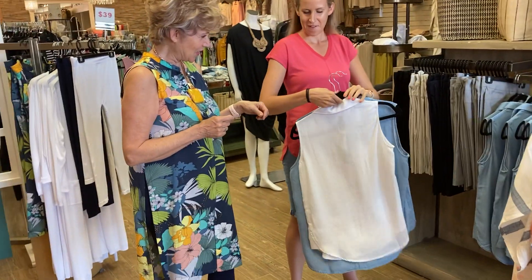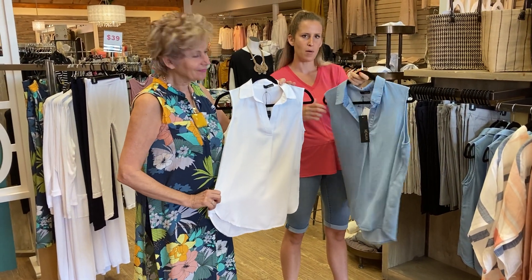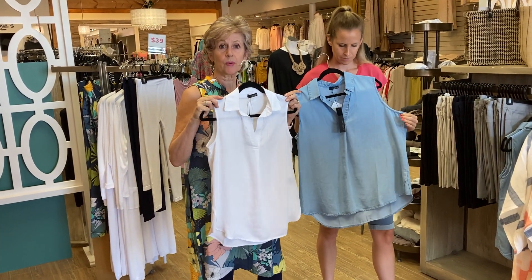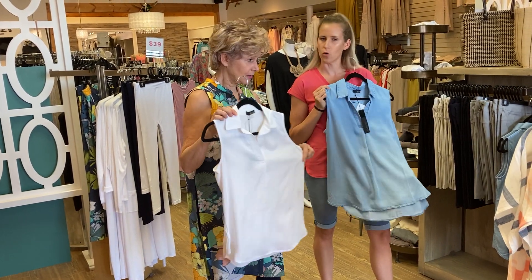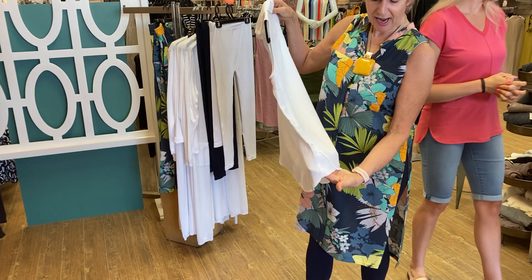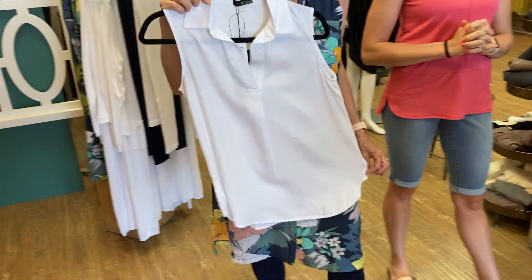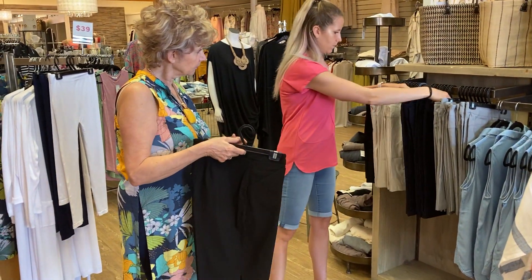Another reorder of something that's been very popular is this sleeveless top by Renoir — it's Tencel. For ladies who golf and go to clubs that require a collar, here you go. The first batch of these sold out so quickly, so get your hands on these ones. They have a really nice little side detail at the bottom that adds a little triangle of fabric, giving that otherwise straight-drop top a little bit more ease at the hip line.